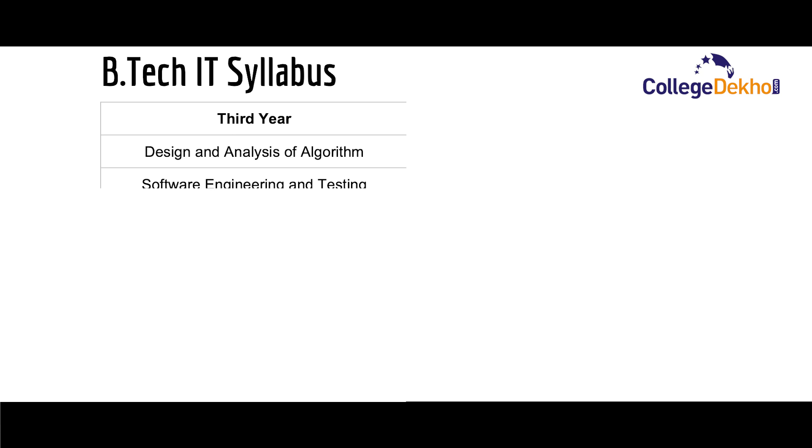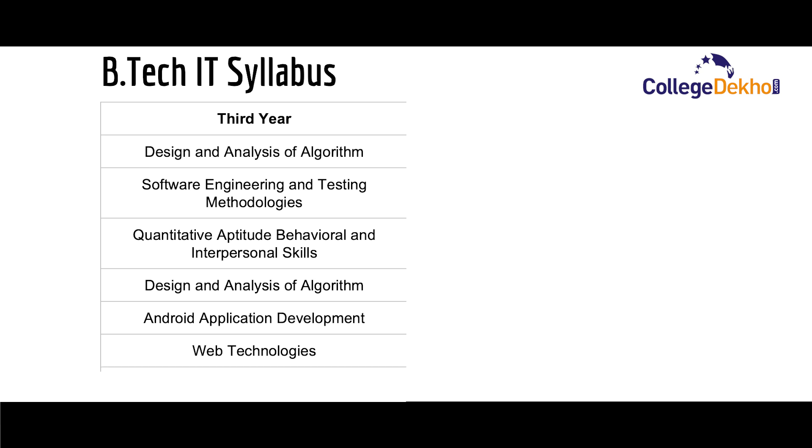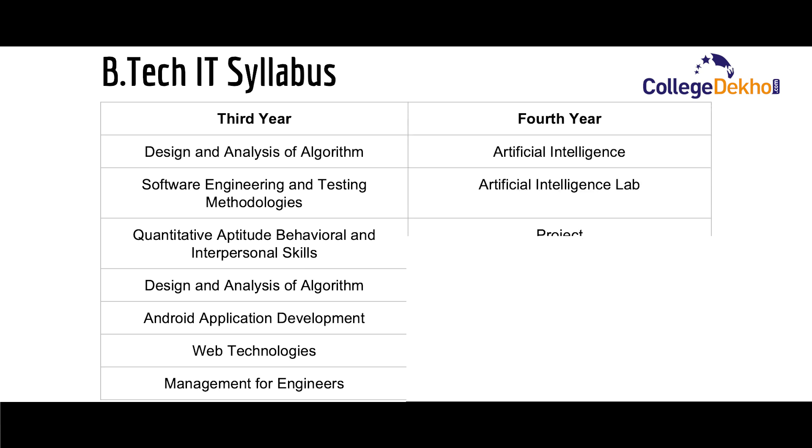The third year syllabus consists of subjects such as design and analysis of algorithms, software engineering and testing methodologies, quantitative aptitude, behavioral and interpersonal skills, android application development, web technologies, and management for engineers. The fourth and final year consists of artificial intelligence, an AI lab, the final project, and industrial internship.